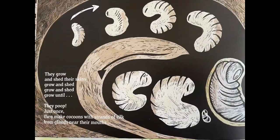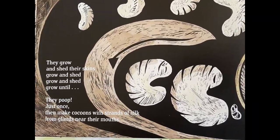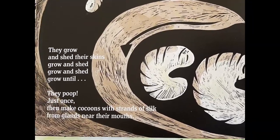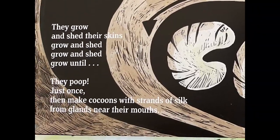They grow and shed their skins, grow and shed, grow and shed, grow until they poop just once, then make cocoons with strands of silk from glands near their mouth.